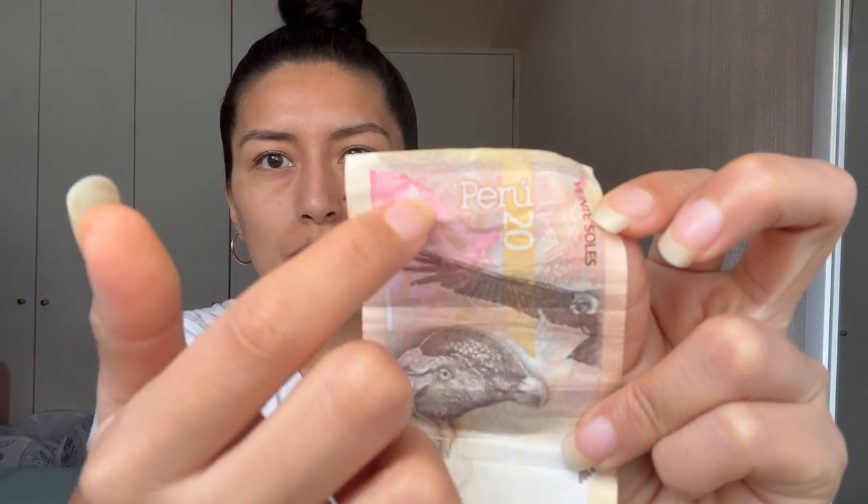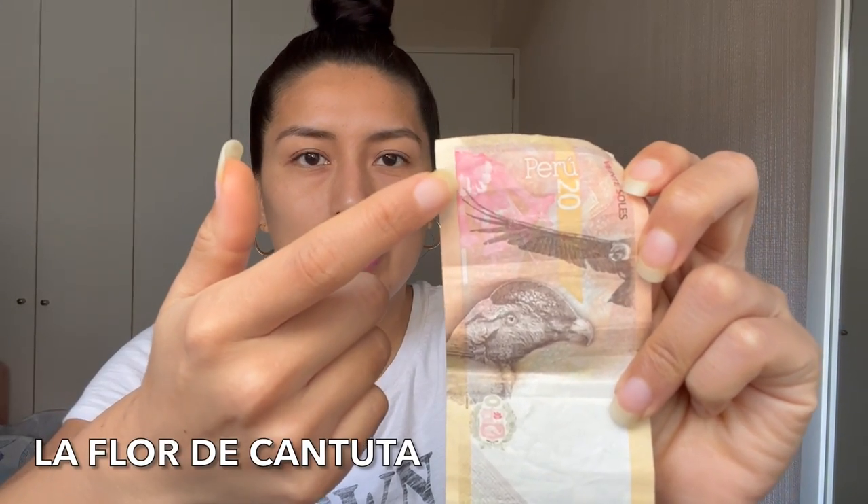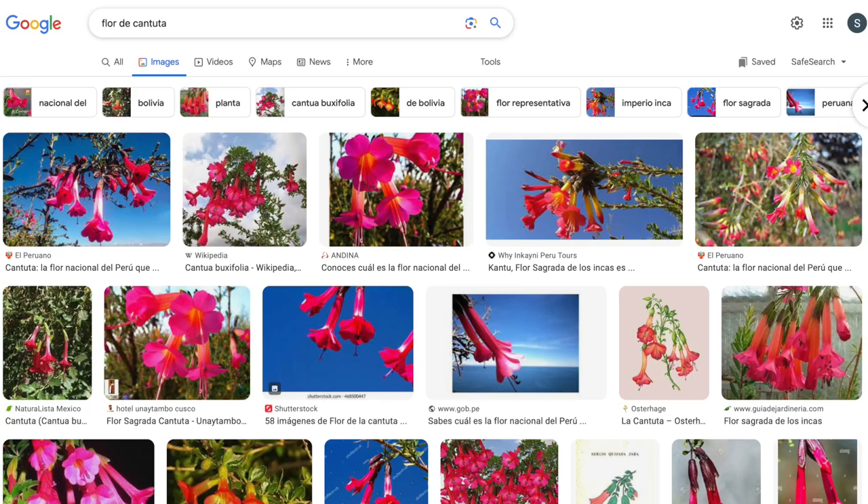On the back of the bill worth 20 soles you will see a picture of a condor, which references one of his novels called Yaguar Fiesta. And here in a pinkish color you have a flower called La Flor de Cantuta, which is considered the national flower of Peru and a sacred flower of the Incas, cultivated in Andean zones such as Apurímac. These images pay homage to Jose Maria Arguedas because of his ties to indigenous heritage.